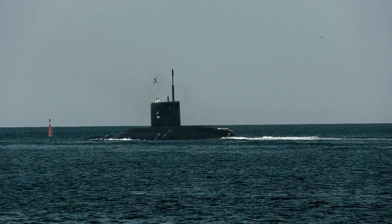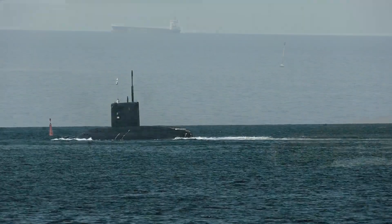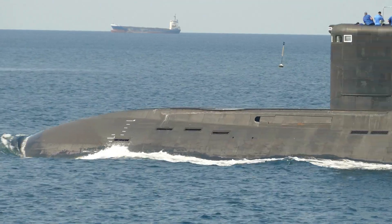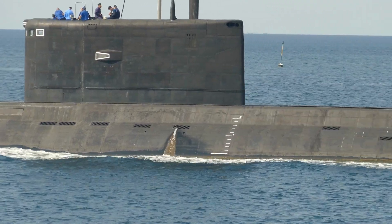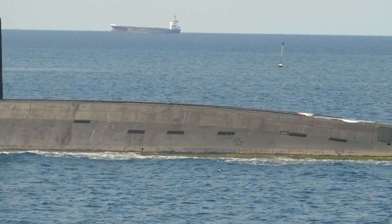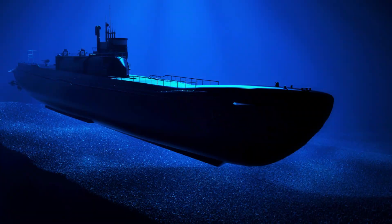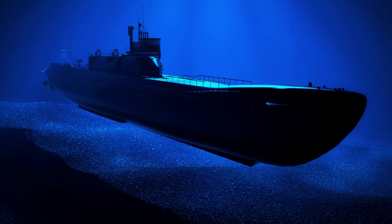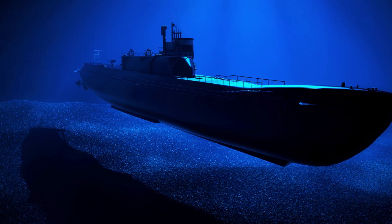The Yasen-class submarine is armed with a range of weapons, including torpedoes, missiles, and mines. It has eight torpedo tubes that can fire a variety of torpedoes, including anti-ship, anti-submarine, and land-attack torpedoes. The submarine is also equipped with a variety of missiles, including the Kalibr cruise missile, which has a range of up to 2,500 kilometers and can carry a nuclear or conventional warhead. The submarine's mine-laying capability allows it to lay up to 30 mines at a time, making it a formidable threat to enemy ships and submarines.